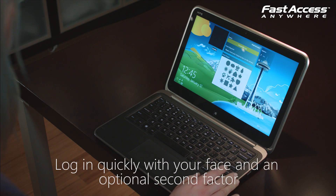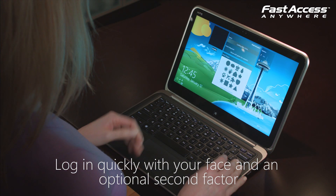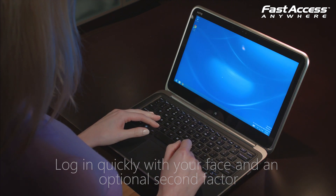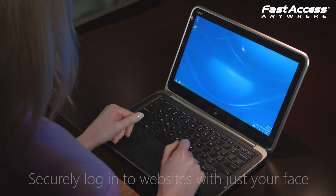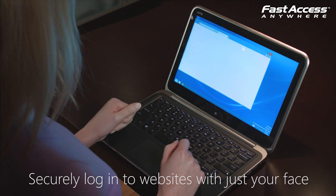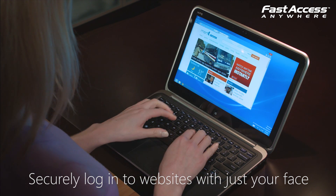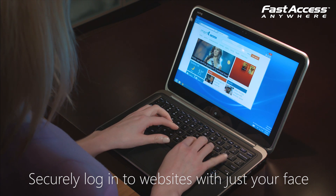Face Recognition quickly logs you in with your face and an optional touch-friendly second factor. It also allows you to securely store login info for websites so that you're logged into those sites with just your face. Now you don't need to remember passwords for all your sites.